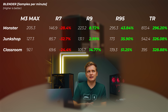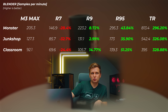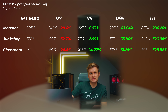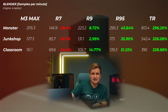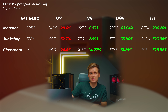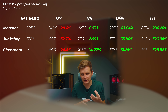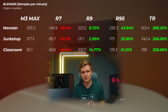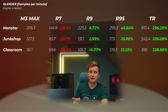Moving on to 3D rendering in Blender: the Ryzen 7700X is about 24 to 32% slower in the Monster, Junk Shop, and Classroom scenes. The Ryzen 9 7900X is about 3% faster in Junk Shop, about 8% faster in Monster, and about 14.7% faster in Classroom. Here we can see why hyper-threading in those 12 P-cores really makes a difference compared to this laptop.